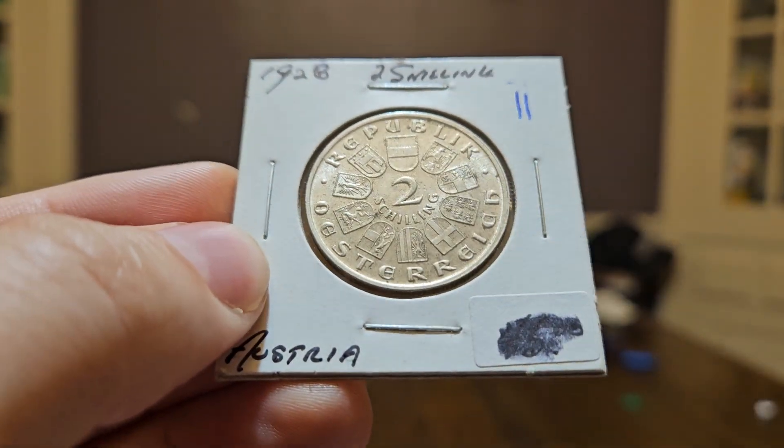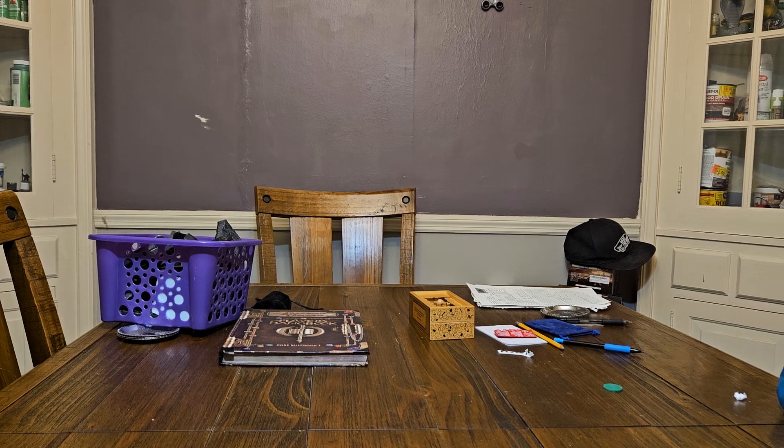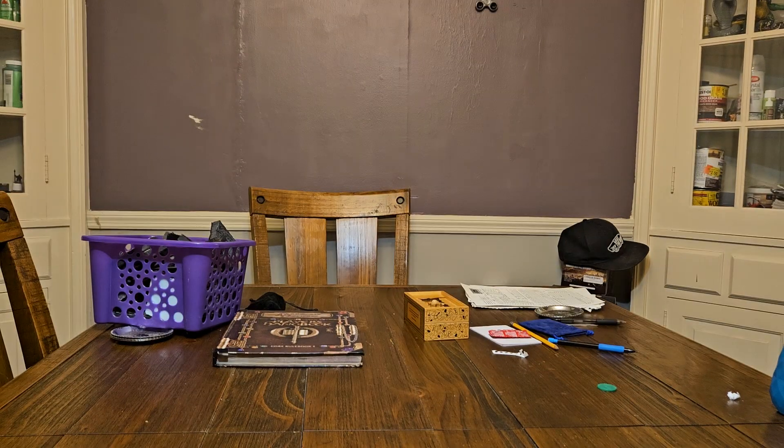This coin is from 1928. I actually have a couple of them already and I've never paid over eight bucks for one. They had several of these and I wanted to get three or four — different dates on these two shillings. It's a two shilling coin. This is one of the more common ones, but they're all collectible coins. These are the last really cool coins Austria came out with, though there is a step down after these.